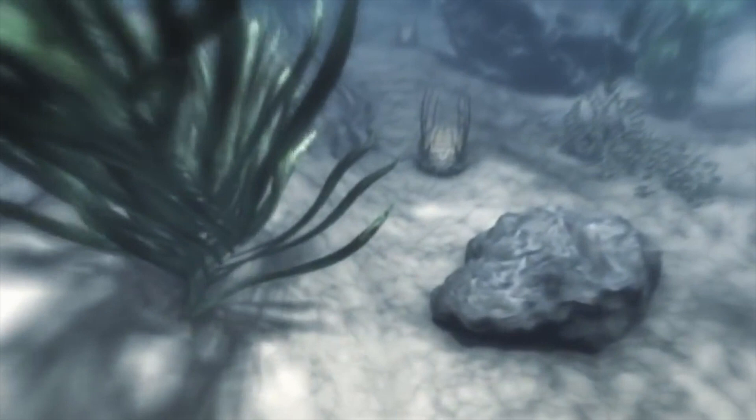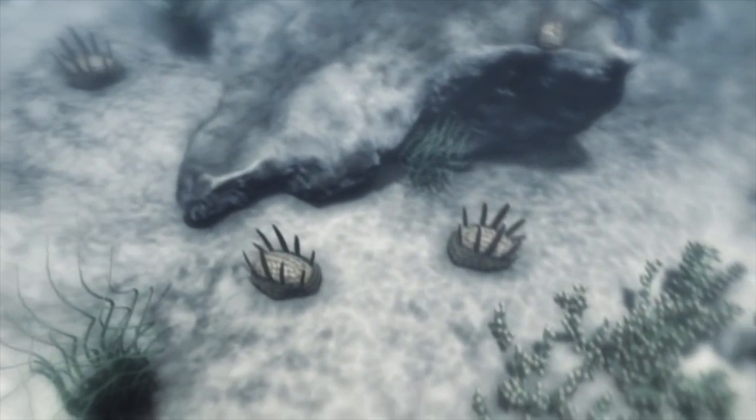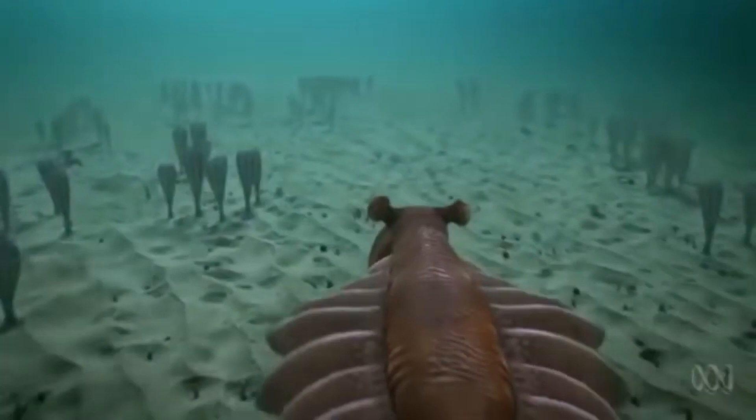540 million years ago, in an ocean full of oxygen, those primitive bacteria have evolved. A handful must have clung on through the big freeze. There are plants everywhere, and something else — it looks like some kind of armored slug. It's called Wiwaxia. It's one of a new generation of complex multi-celled organisms. We're entering one of the most dynamic periods in Earth's story: the Cambrian explosion. Increased oxygen levels allow creatures to grow larger and develop bony skeletons.